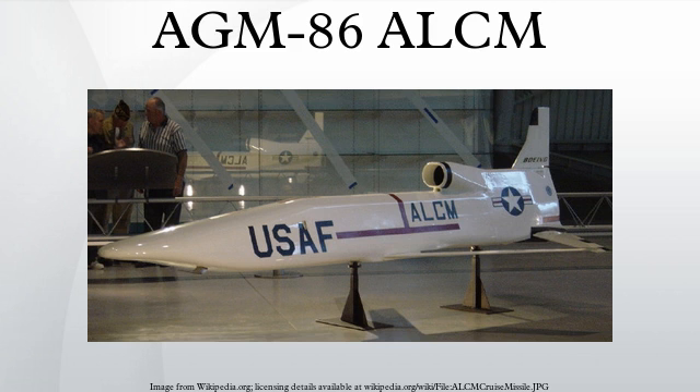However, in 2012, the USAF announced plans to extend the useful life of the missiles until at least 2030. The USAF planned to award a contract for the development of the replacement long-range standoff weapon in 2015.